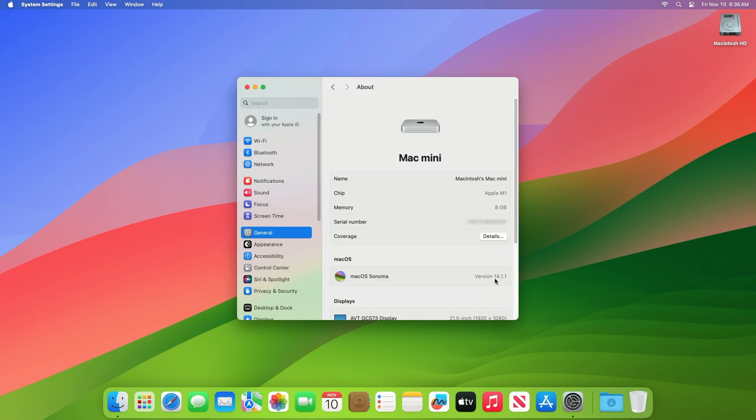As you can see, the device has been successfully updated to macOS Sonoma 14.1.1 and the build number is 23B81. Now moving forward and talking about this build.